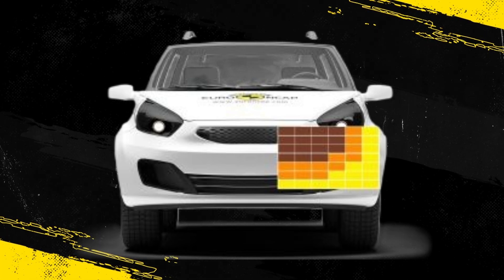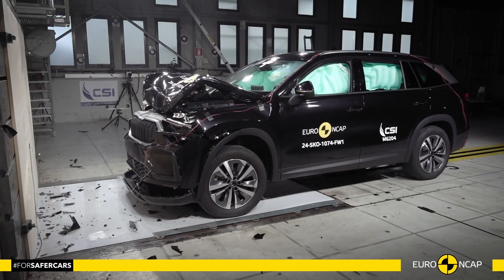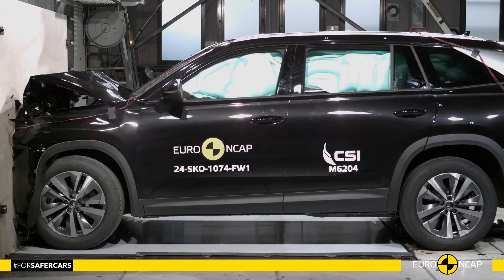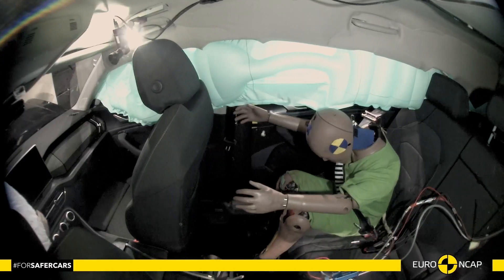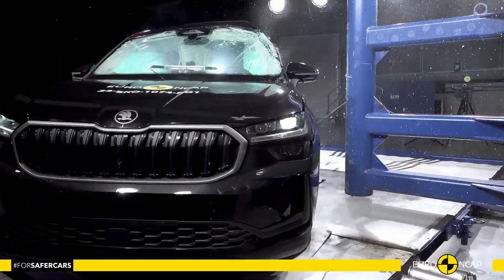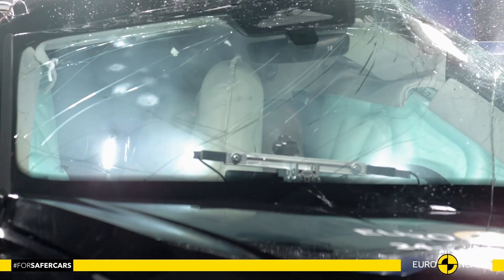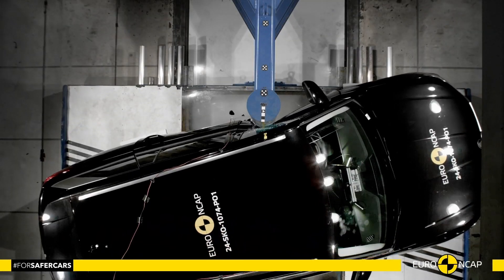The deformable impact barrier was bottomed out in places and a penalty was applied. In the full width rigid barrier test, protection was good or adequate for all critical body areas of the driver and rear passenger. In both the side barrier and pole impact tests, protection of all critical body areas was good and the car scored maximum points in this part of the assessment.